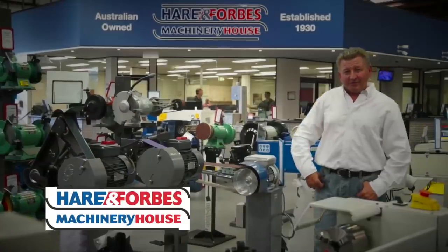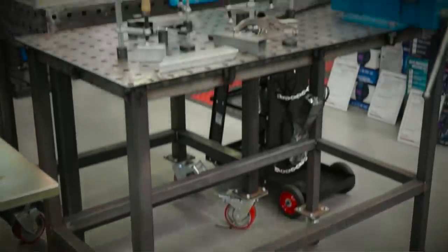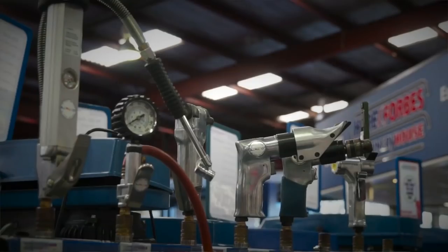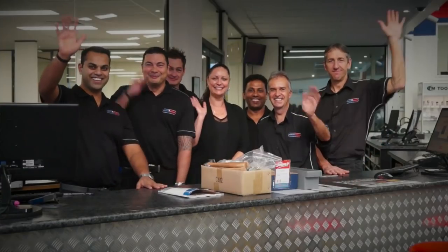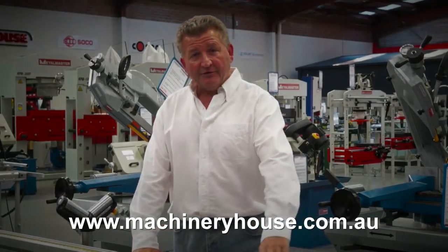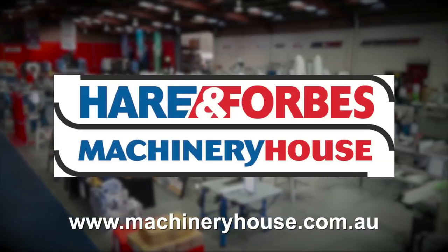Hare and Forbes Machinery House has been family owned and operated for over 85 years, and it's easy to see why. Planning on welding? Look at these welding tables and clamps. Air compressors and different air tools. Sandblasting cabinets through to spray guns. Everyone is welcome at Machinery House. There are competitive freight rates around Australia, and you can buy online at machineryhouse.com.au. So remember, Hare and Forbes has the range.